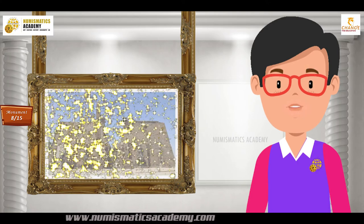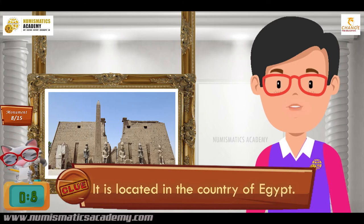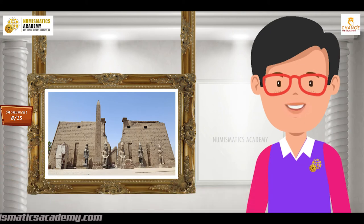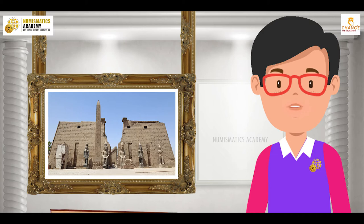Do you know what this monument is? It is located in the country of Egypt. It is a large ancient Egyptian temple complex located on the east bank of the Nile River and was constructed approximately 1400 BCE. It's Luxor Temple.